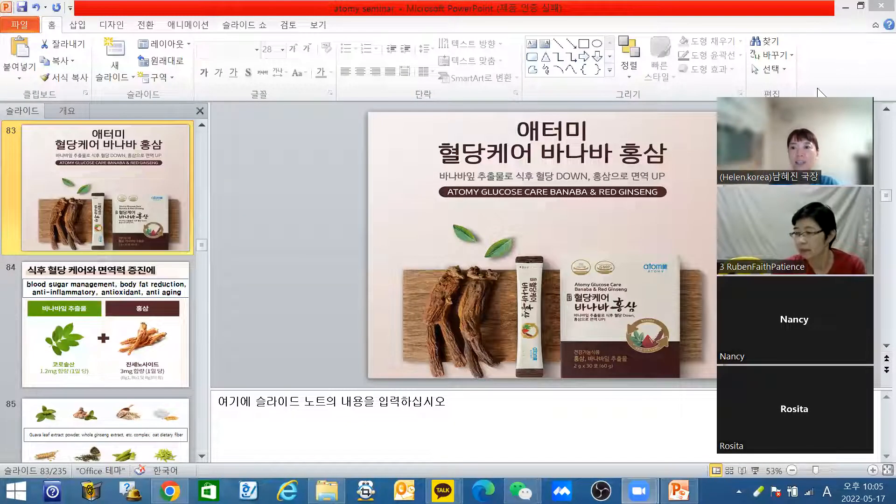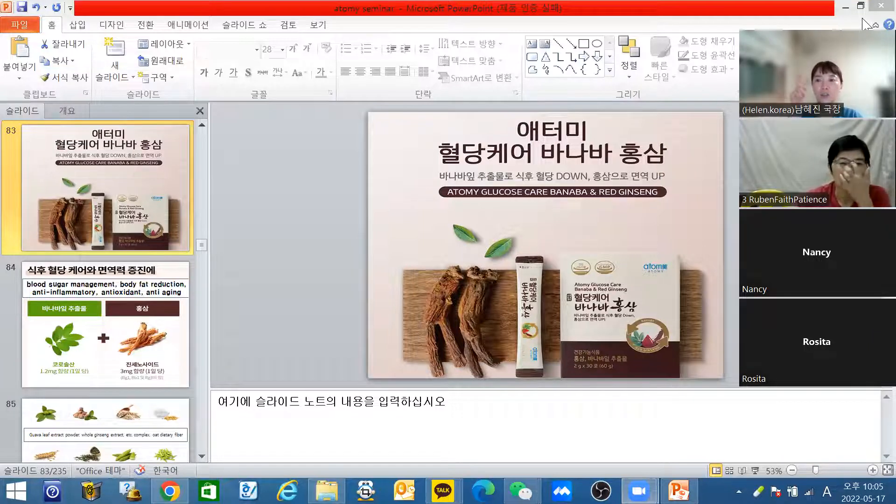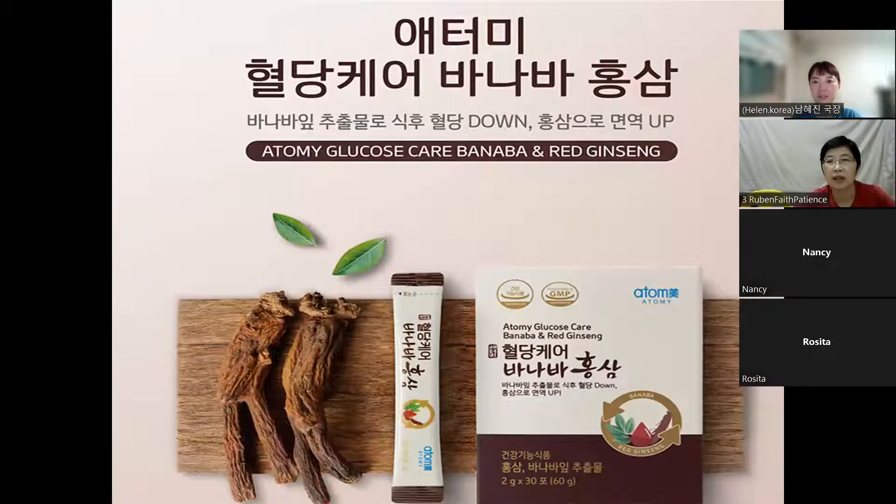Today, I will explain about two kinds of new products. These days, because of COVID-19, many people want to take more for making a high immune system. Because of COVID-19, many people are afraid of this pandemic and they want to find products that can increase their immunity.